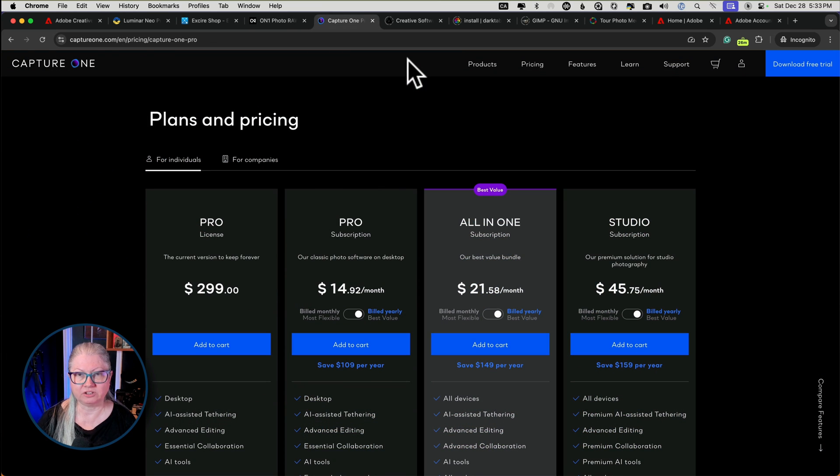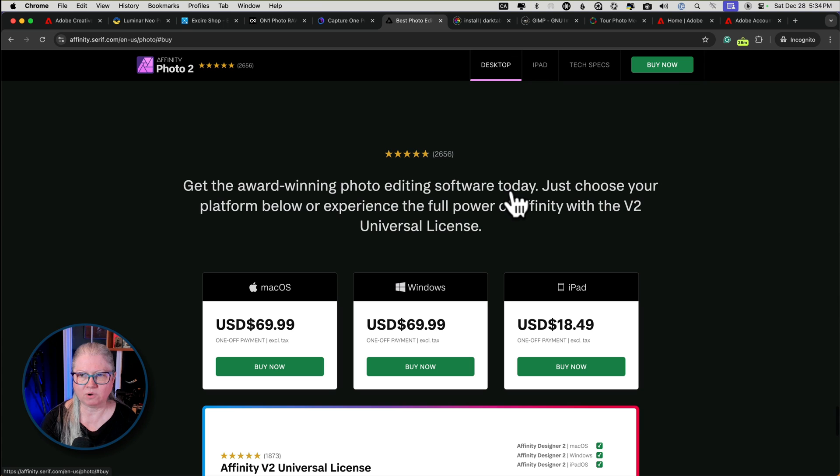Capture One is another great tool that a lot of professionals use, but as you can see it comes with a big price tag. Affinity Photo is another option and you can get it fairly reasonably at only $69.99. However, there's the lack of digital asset management or image browser — so if you just want to edit a single image at a time without an image browser and you want to use Excire or Photo Mechanic in conjunction with that, then Affinity might be a good option for you. It's not one that I use personally in my workflow or teach, so I can't tell you much more about it.